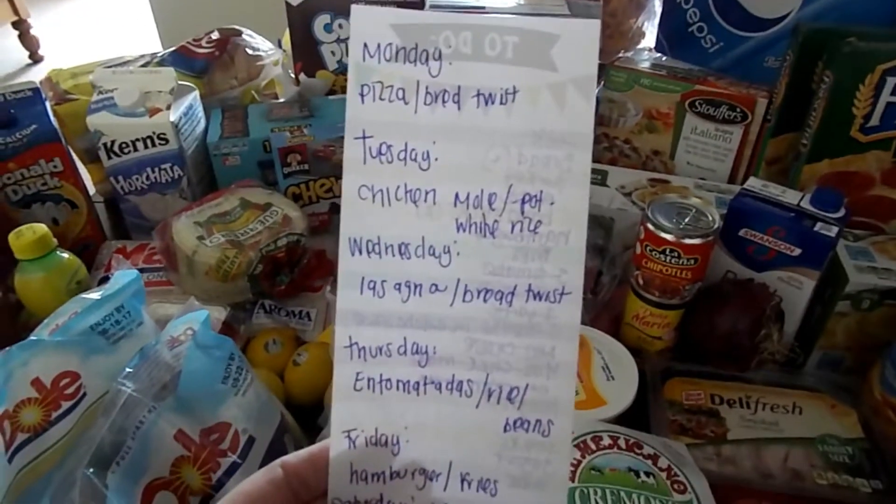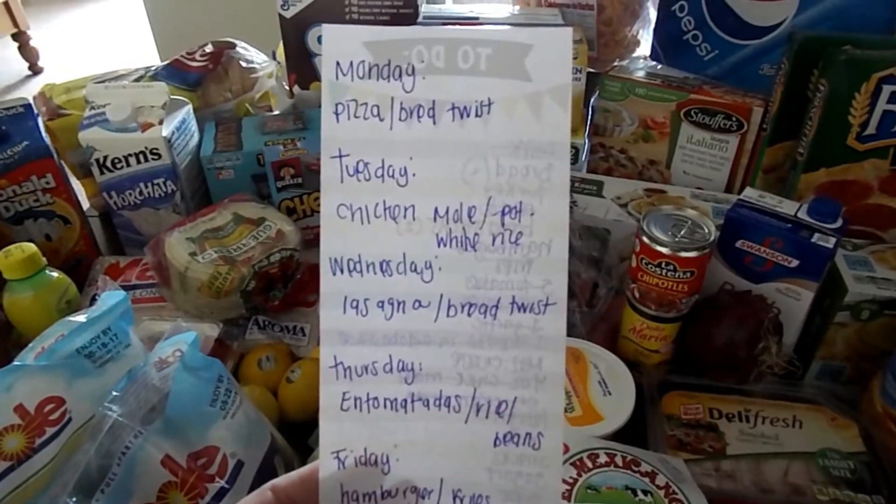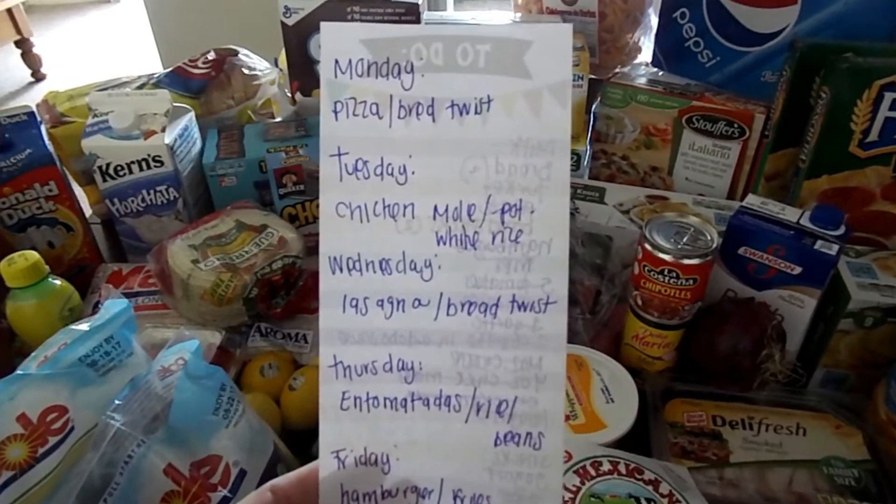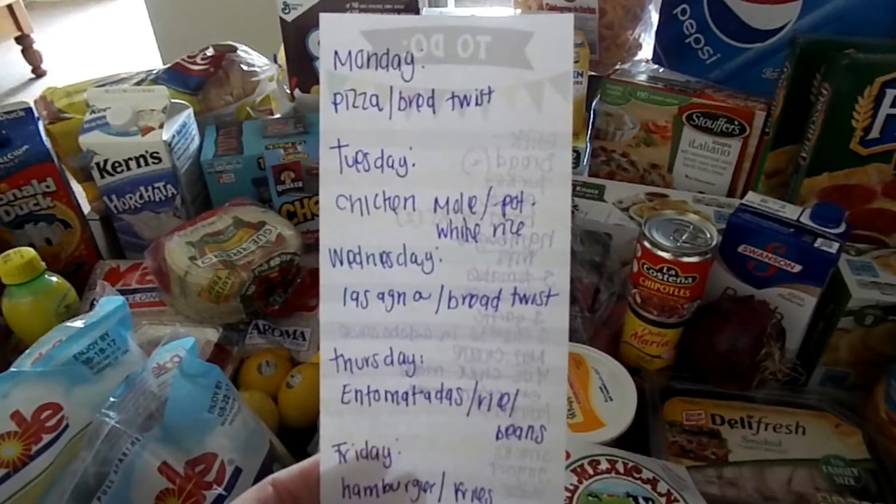So here is our menu for the week. Monday through Wednesday I try to keep it simple because we both work, and I'll either do a crockpot meal or something simple for him to make.